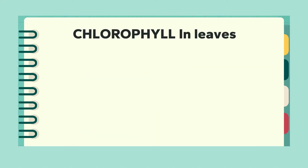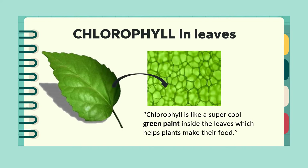Have you also wondered, like Smeta, why leaves are green? Well, there is a special reason for that — it is because of something called chlorophyll. Chlorophyll is like a super cool green paint inside the leaf which helps plants make their food. Chlorophyll looks like small solar panel-like structures which actually trap the sunlight coming from the sun.